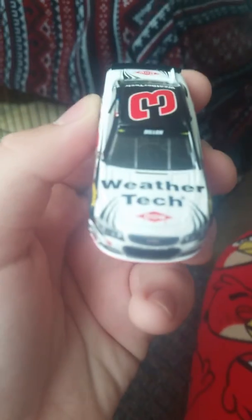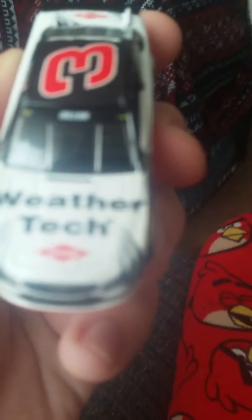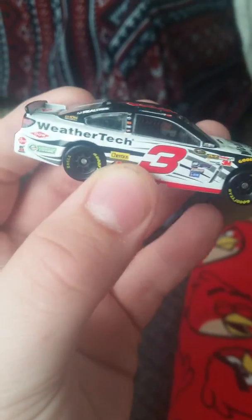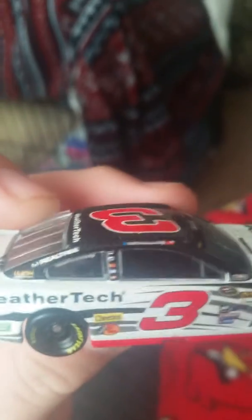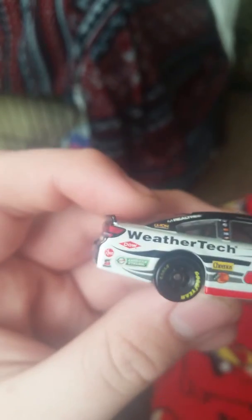On the hood you got WeatherTech. Got Dillon on the name rail, Chevrolet SS, Chevy, number 3. On this side you got the contingencies, and I can't tell what those sponsors are. Austin Dillon 3, WeatherTech, Cheerios, Bass Pro Shops, Dow, American Ethanol, Ream, Safety Clean.